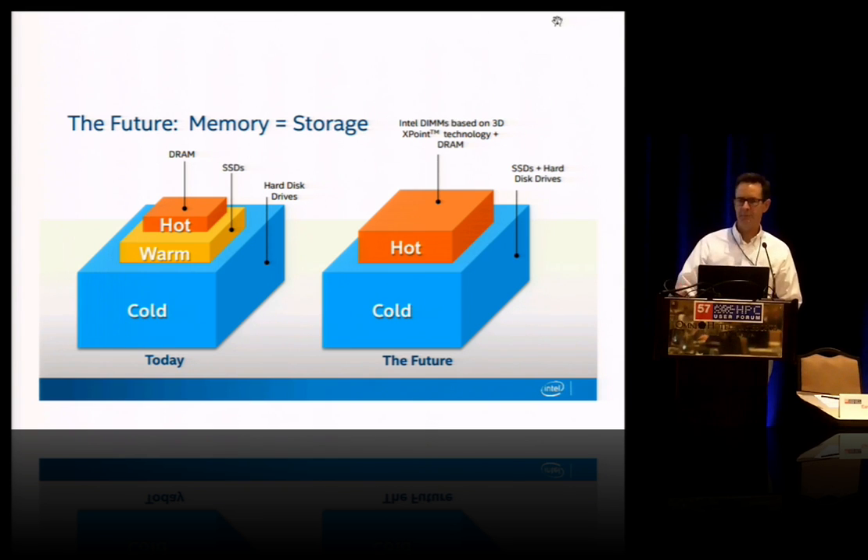As long as I've been in the industry, we've used block storage devices for memory extension — page swapping devices. We see a future where very high capacity persistent memory is ubiquitous in the compute platform, and so your working set and your hot data no longer requires a block I/O to access.